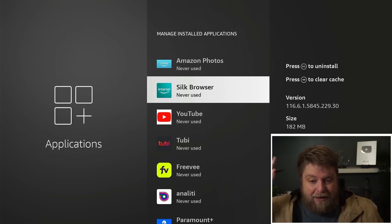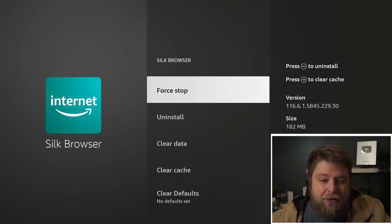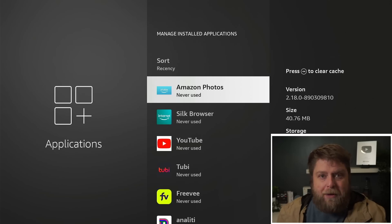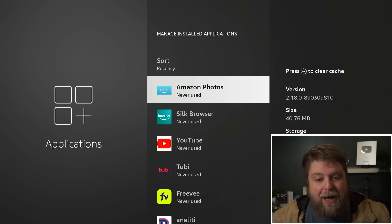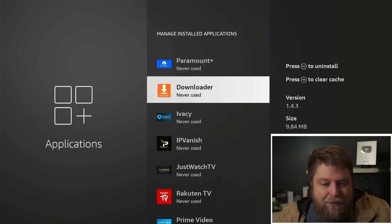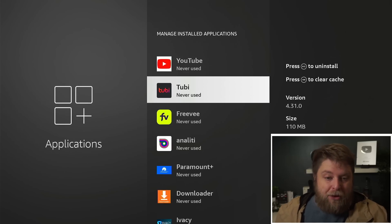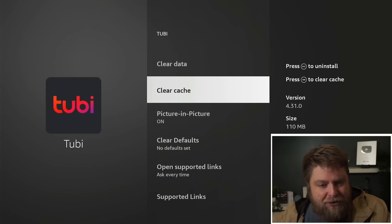With Silk Browser, the app size is 182 megabytes. If I click on Silk Browser, there's no option to offload it — I can't uninstall it on this device, and on my Cube it doesn't even give me the option either. Amazon Photos, another Amazon app, is 40 megabytes — click on that, no option to uninstall, no option to offload. But if I go to this other app which I actually use — it says never used, but I do use it quite often — clicking on it shows the option to offload. Then there's a third-party app I downloaded from my website, Tubi TV — I've got the option to uninstall that, but there's actually no option to offload it. So it all just seems a little bit here, there and everywhere.